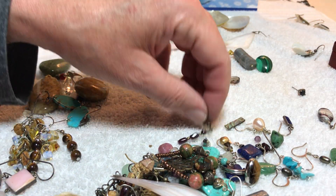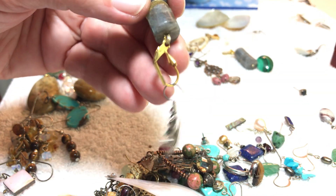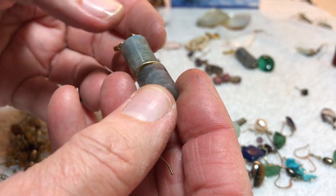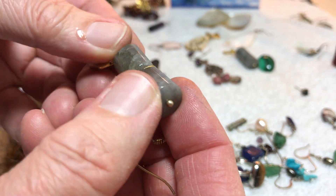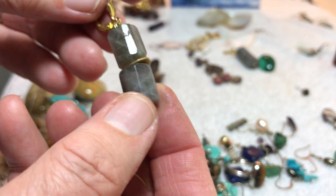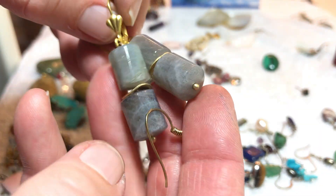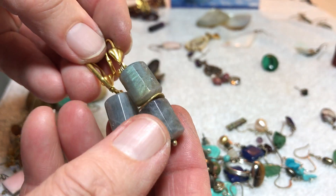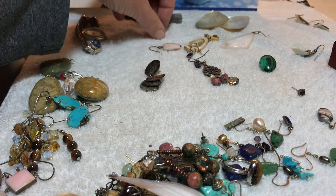I can see this is labradorite, I believe. Oh, it's something kind of rainbowy — I don't know what it is. I don't see the blue I normally see. Is it fluorite? I don't know — somebody let me know what that is. I'm not going to sell it right now. Put that over there.